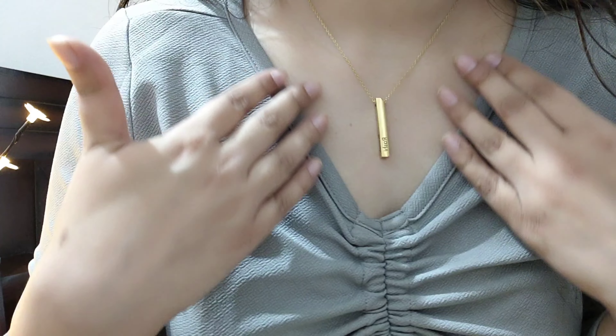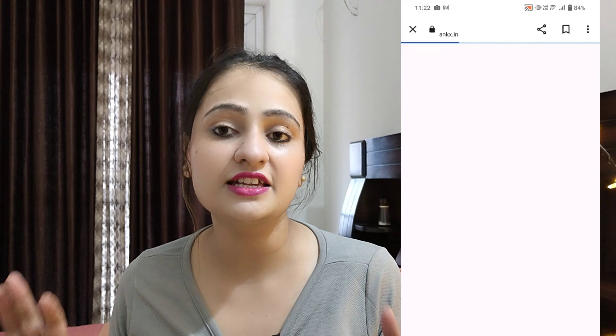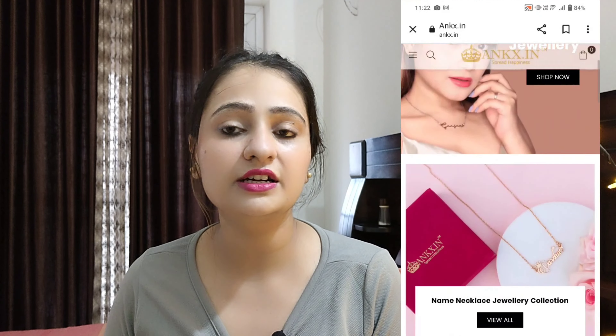You can pair it with any deep neck, sweetheart neck, V-neck, or shirts — the neck specifically needs to be deep. It's very beautiful and very amazing.